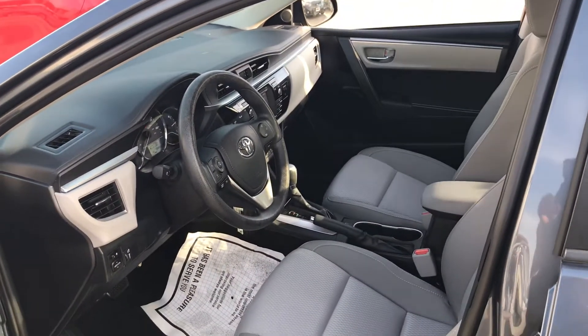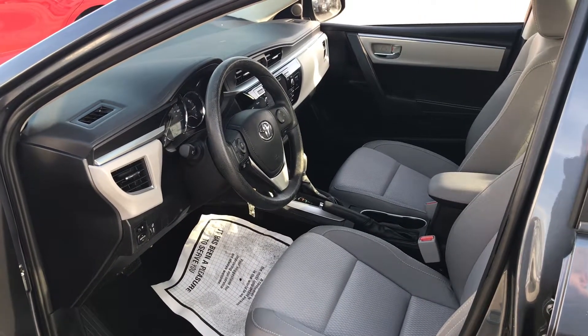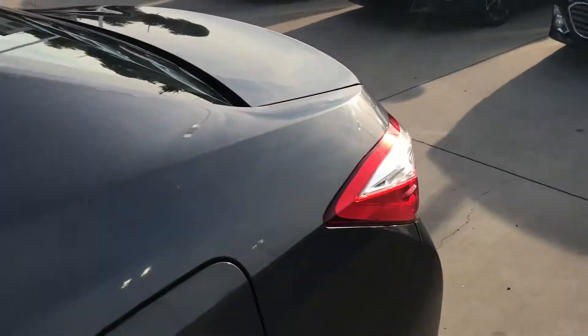Here are some quick interior pictures. It has a light gray interior, Bluetooth, touch screen radio, cruise control, traction control, power windows, power locks. And here's the back seat.